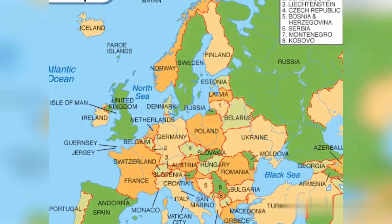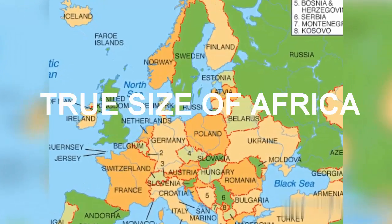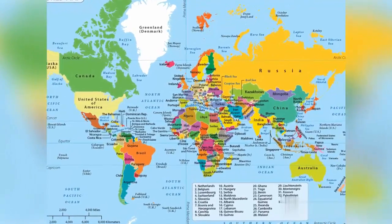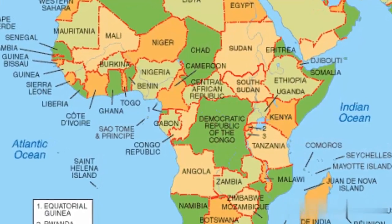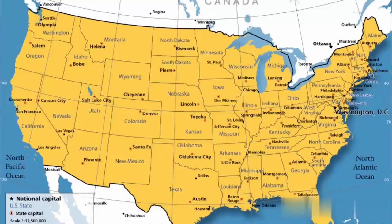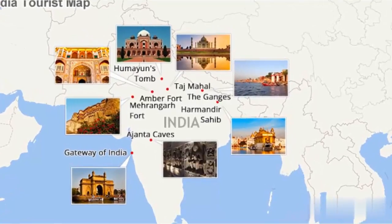Welcome back to our channel. Today, we're going to explore the true size of Africa. Get ready to have your mind blown. When we look at a typical world map, Africa often appears much smaller than it actually is. But in reality, Africa is a gigantic continent. In fact, it is so massive that it can fit the United States, China, India, and most of Western Europe combined.